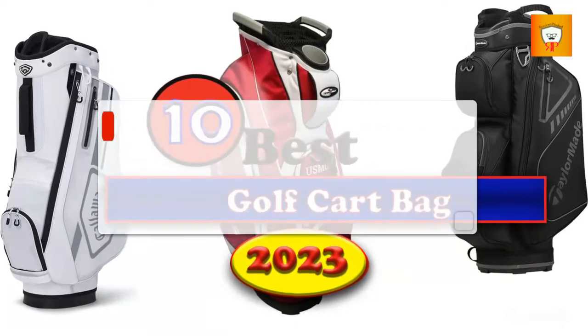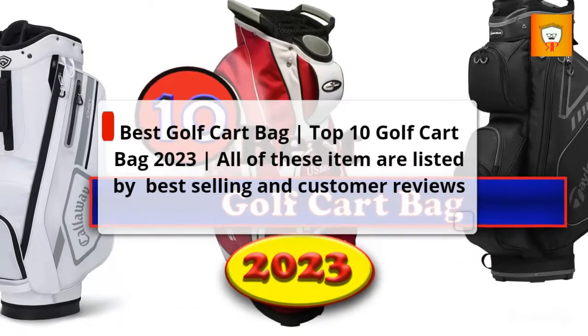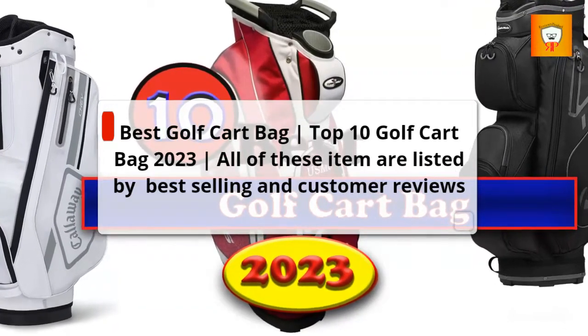Best Golf Cart Bag — Top 10 Golf Cart Bags 2023. All of these items are listed by best selling and customer reviews.